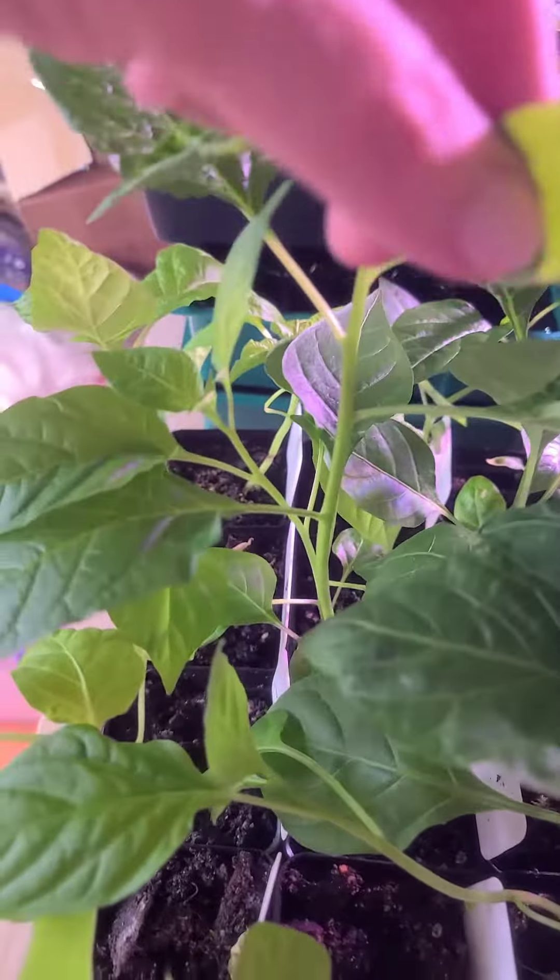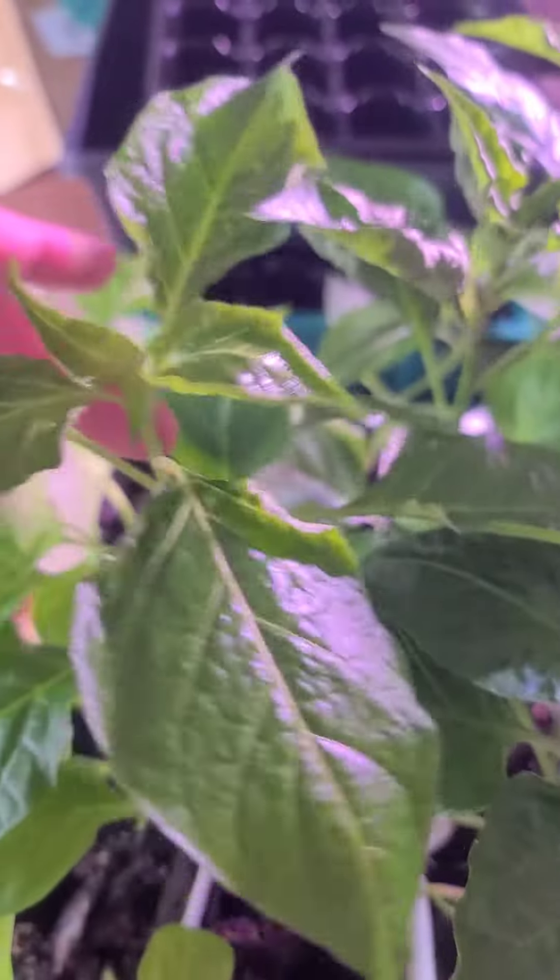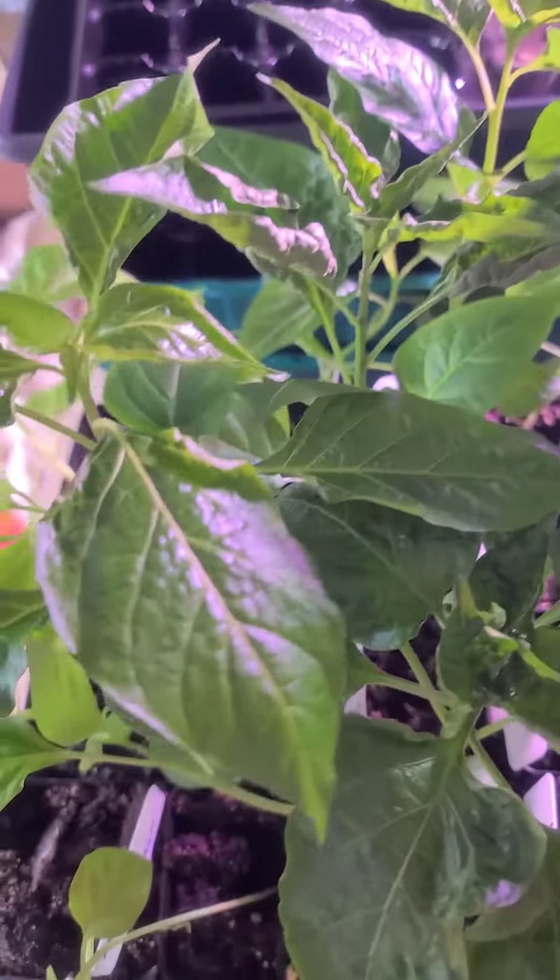Tomorrow we're going to work on topping these pepper plants and seeing what we can do with those. So I'll see you guys then.